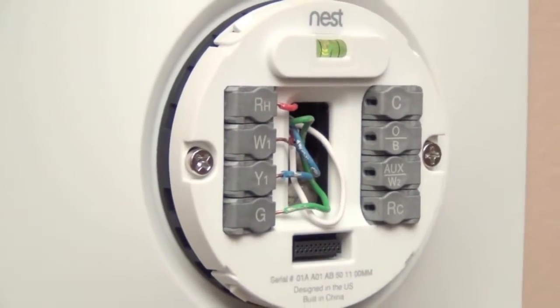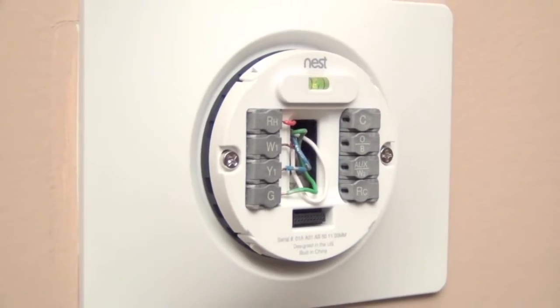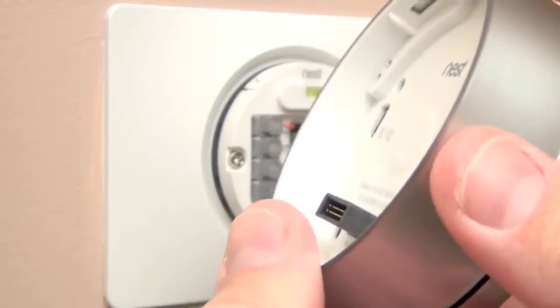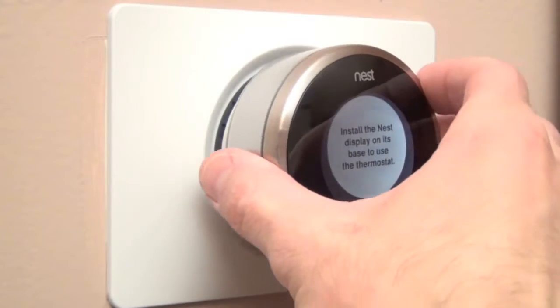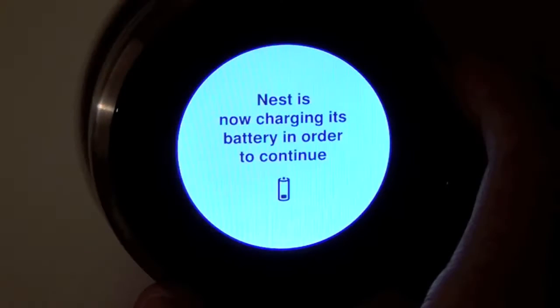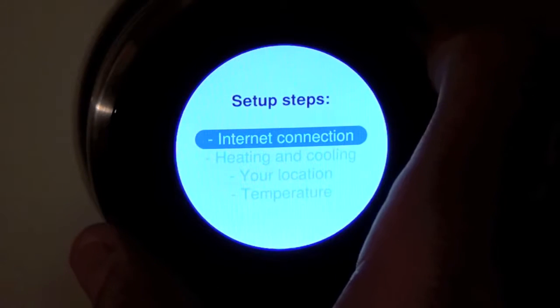I'm not going to go over the hardware installation in this video, but you can see the Nest tutorial via the link in the description below. It's pretty straightforward — once you've installed the base, the Nest simply snaps into place. The internal battery is charged over the low-voltage HVAC wires, so you may need to give your Nest some time to charge before setting it up, but you can also connect a mini USB cable to charge it more quickly.